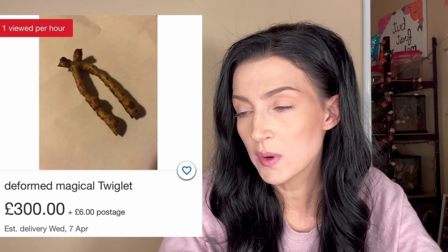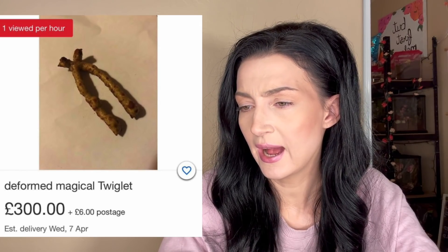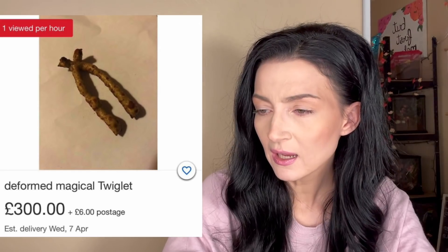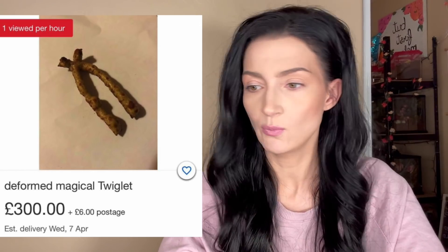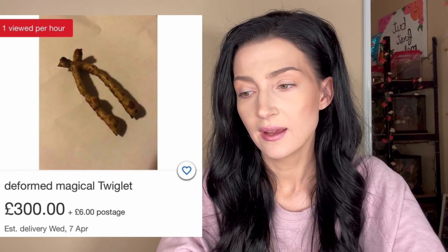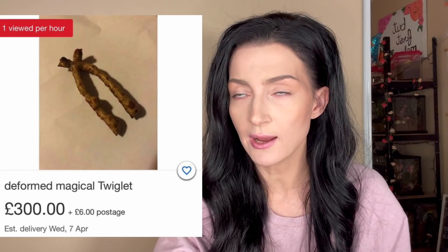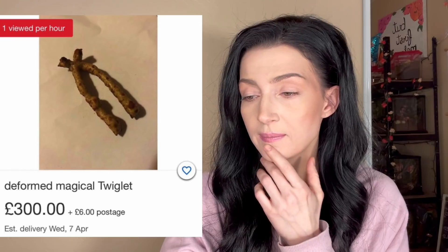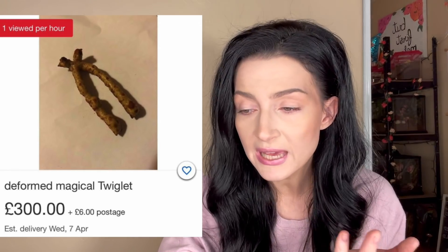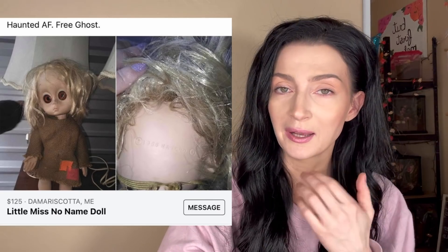What is this — 'deformed magical twiglet, $306 plus postage.' I have to pay for shipping too? I mean, it depends on what kind of magic this twiglet holds — this could be bad magic, this could be good magic. Anytime I'm buying a deformed twiglet I always make sure what kind of magic it does before I'm able to commit. Gonna have to pass on this one.